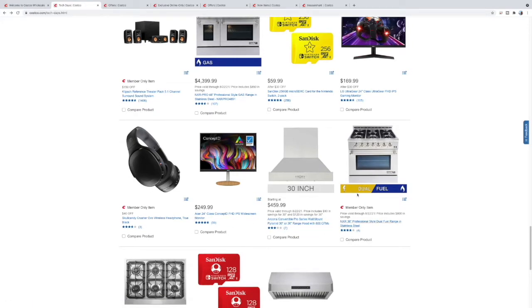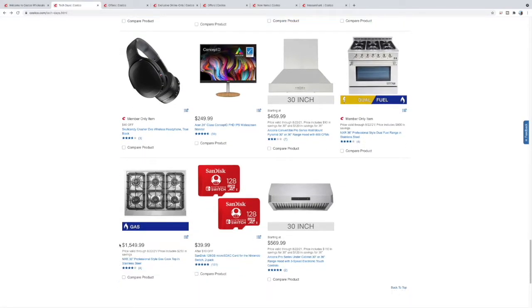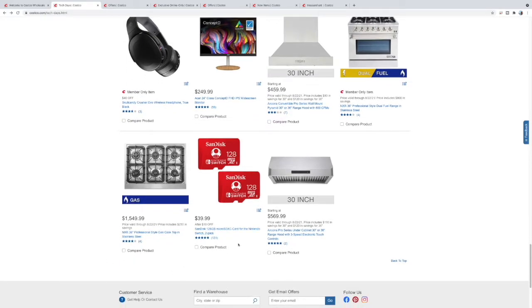Here is a dual fuel — either electric or propane or gas — 36-inch, not too bad. $1,550 gets you just the stovetop, this NXR 36-inch. Here's some more memory cards — $20 each and they're only 128GB. The two 256GB cards were only $20 more versus two 128s for $40, so if it was me I'd spend the extra 20 bucks.